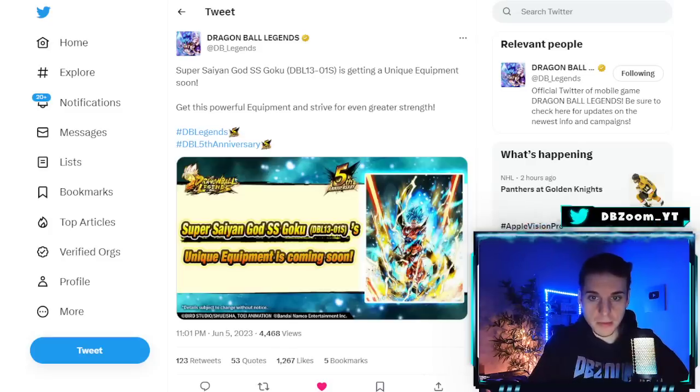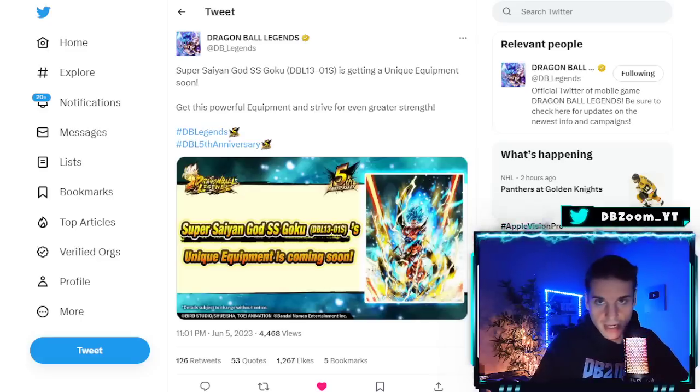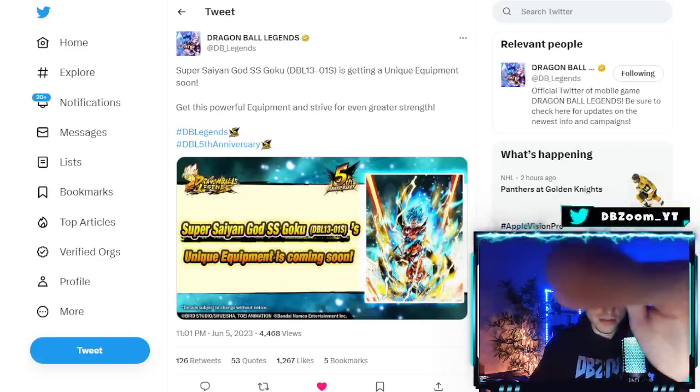That's pretty much going to wrap it up. Comment down below what you guys think. I think it's a pretty interesting choice given what we can expect for Part 3, which is Ultra Vegeto Blue — quite excited for that. Thank you guys so much for watching. If you enjoyed the video, make sure you like and subscribe, and I'll catch you guys tomorrow morning. Have a good one, peace.